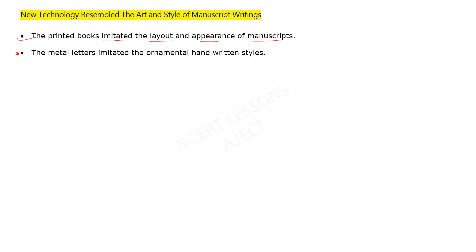New technology resembled the art and style of manuscript writing. The printed books produced by the mechanical movable letter type printing press imitated the appearance, shape, size, and layout of manuscripts. The title lettering and ornamental metal letters were still written and decorated by hand, since the movable type letters were cast in metal and could be rearranged.